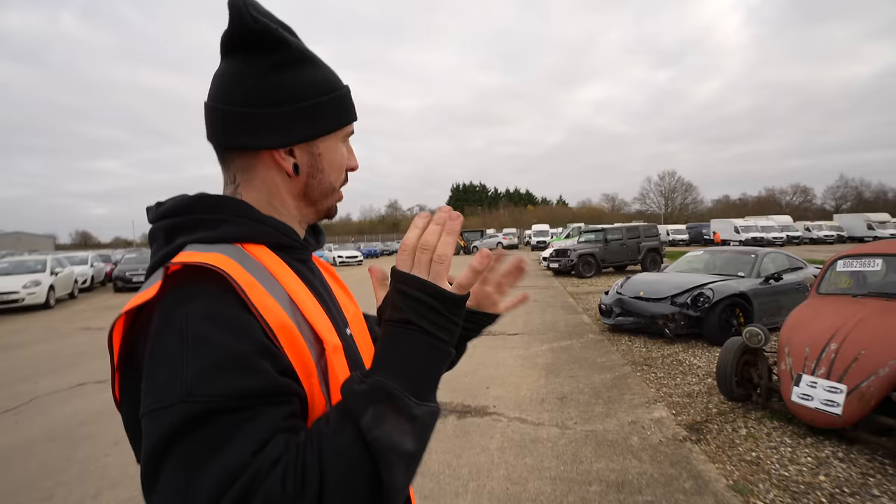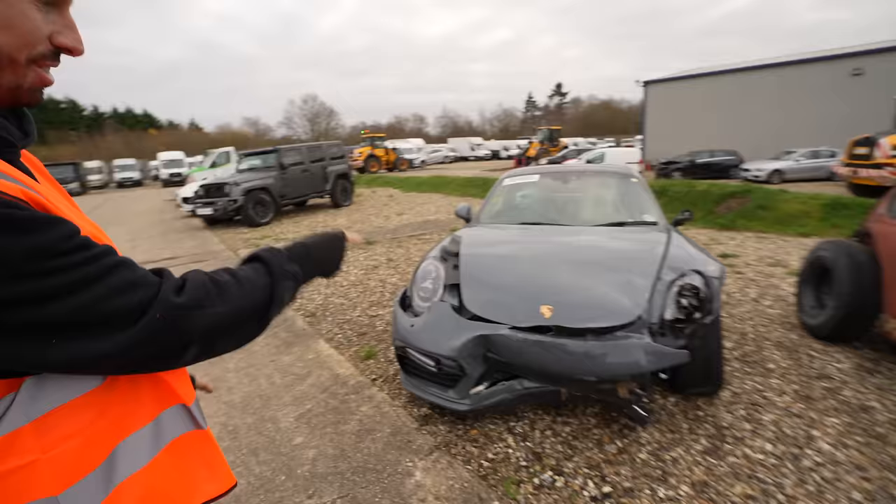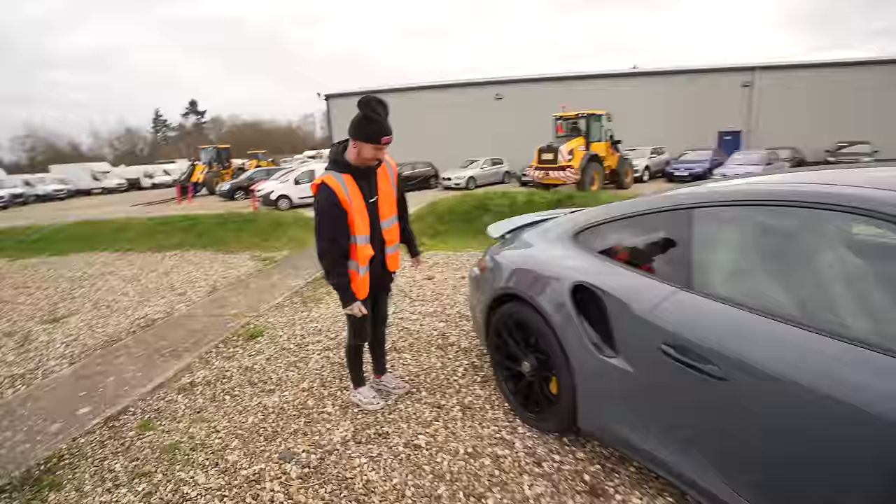There are so many cars here that we are not allowed to film because they're not at auction yet. We've seen some amazing ones, but this one is in auction. Is it a Turbo S? Yeah. Nice colour. Shall we have a look at the damage first?